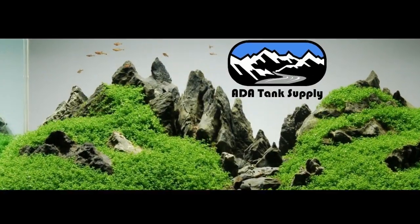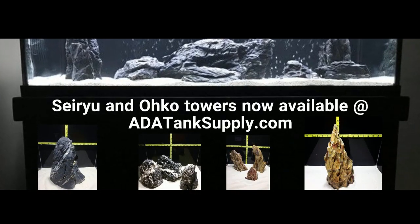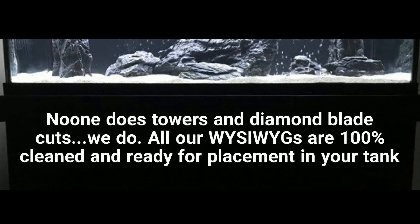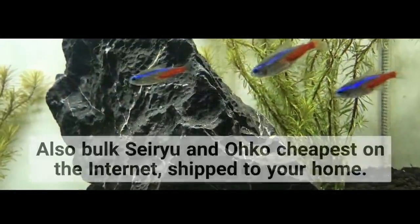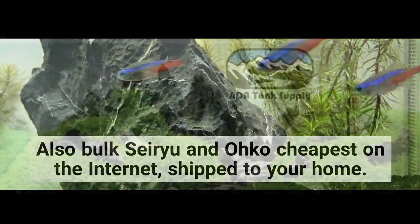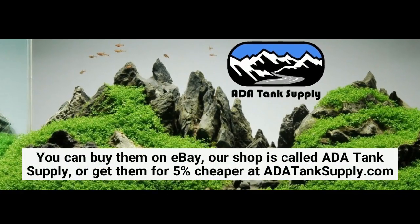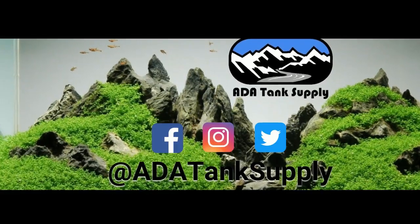I want to give a shout-out to one of our moderators that does a lot of work for Ron — James Smith is an awesome guy. His business is ADA Tank Supply. Him and his partner are out in Springfield, Missouri. They have some of the coolest Soyuz and Oko Rocks, also some Holy Rock. I think they're also selling the HW5000 Sun Sun filter as well. Check them out at ADATankSupply.com.